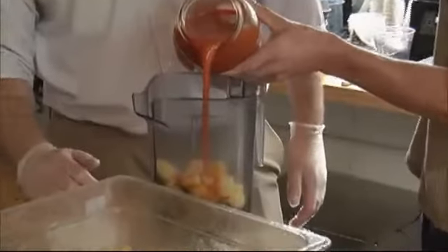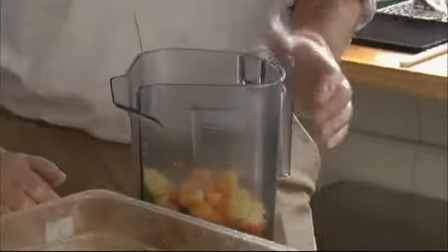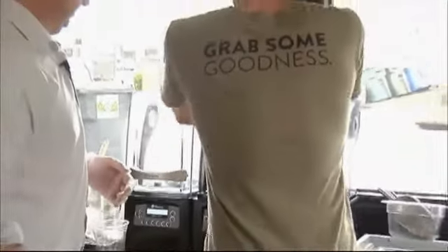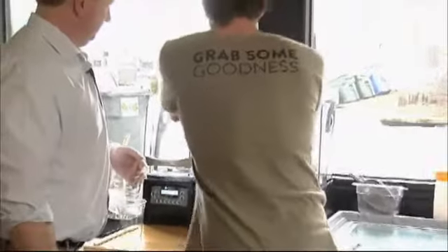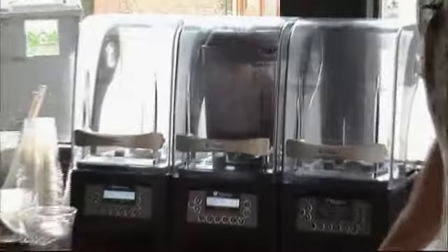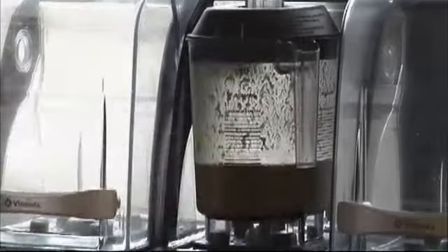All of our smoothies are made just like this right in front of our customers. Now we grab one of these Vitamix machines, throw the lid on there, and go right for it. Hit that five and five and that's it — takes about 20 seconds and grinds it all up and you've got your smoothie. After about 20 seconds, it looks like this guy is ready to go — just lift it off here and pour it in the cup.